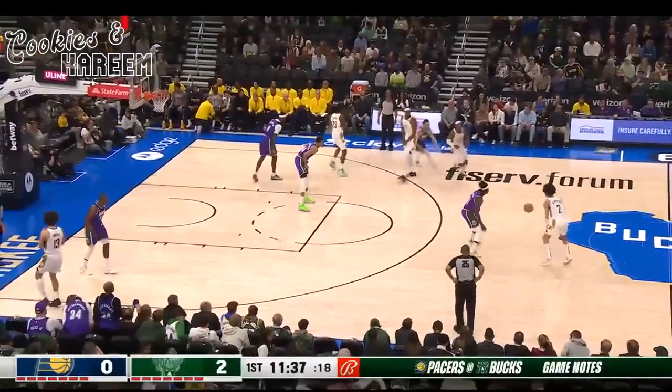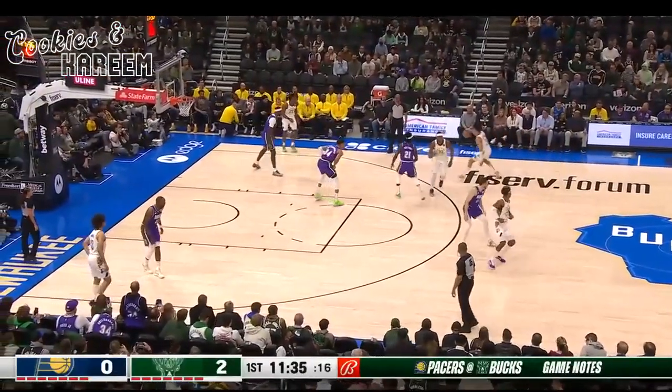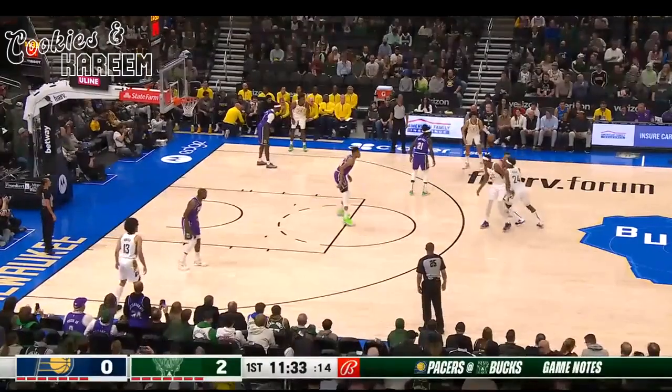Standing old. Pick and roll, middle pick and roll. Pat Connerton, great job sealing Nimhard on the switch for the easy layup.